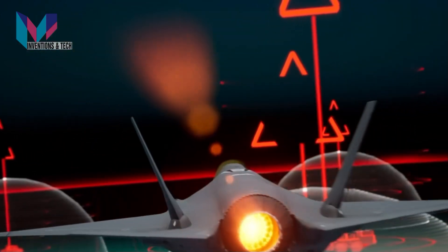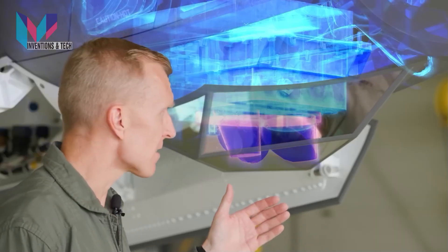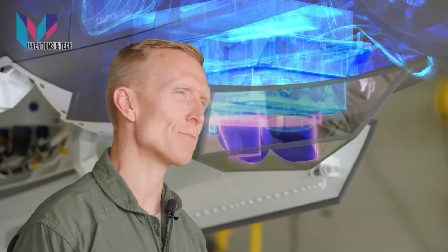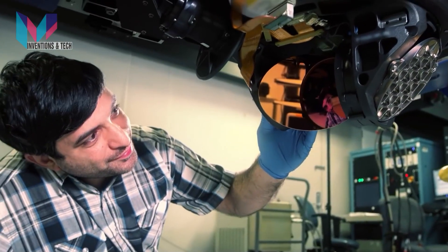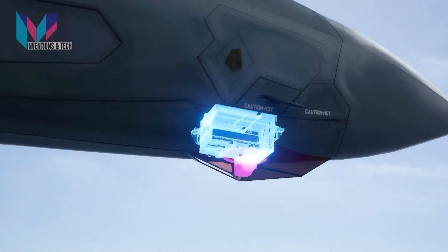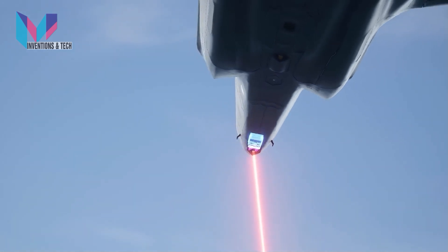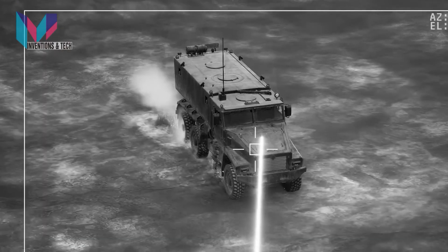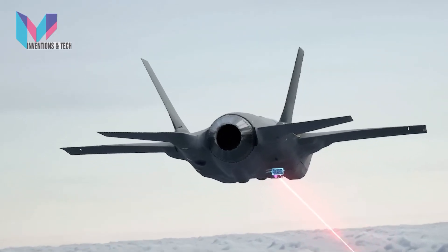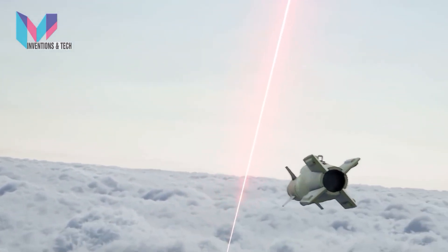The F-35 has an advanced built-in sensor suite, one of the attributes making it a fifth-generation fighter. This is the Electro-Optical Targeting System, or EOTS. EOTS is integrated directly into the airframe, meaning there is no need to externally mount a targeting pod on the outside fuselage as is done on fourth-generation fighters. The system combines a forward-looking infrared and infrared search and track capability. With this design, the F-35 can detect threats like never before and identify areas of interest in flight operations. EOTS also gives the pilot the ability to precisely deliver laser-guided and GPS-guided munitions from their own aircraft or other allied platforms.